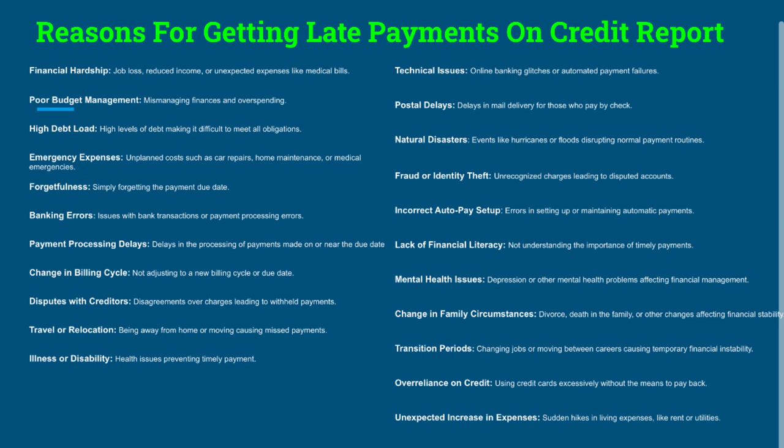Banking errors — errors that could be out of your control. I have clients that make $800,000 a year but still have late payments due to banking errors or payment processing issues. Payment processing delays: delays in processing payments made on or near the due date — that's an important one. Change in billing cycle: not being notified of a new billing cycle or due date. Disputes with a creditor: you might have an open dispute and withhold payment, which gets complicated.